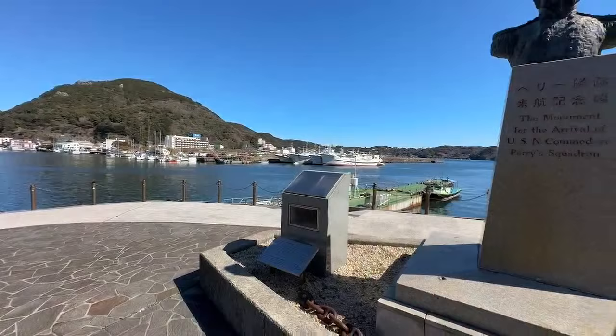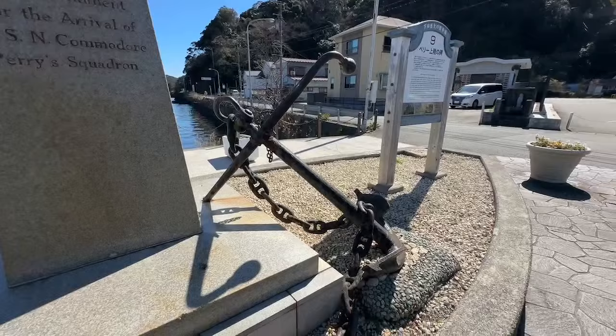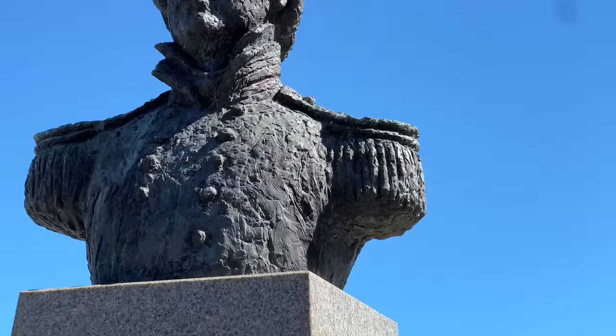We're going to do a pretty good job of investigating this up close. Now, this anchor apparently was gifted from the United States and given to Japan from one of the black ships. We're going to find that out here. So get in. There's the Commodore right there, in all his glory — the bust of him. It's kind of neat to see this here in Japan of all places.